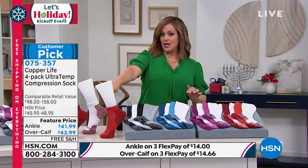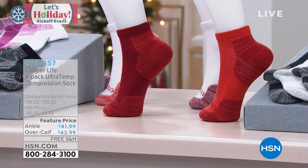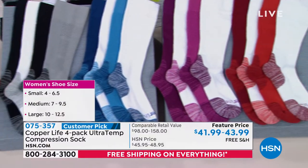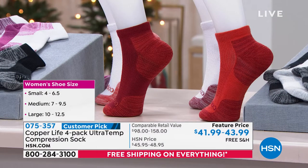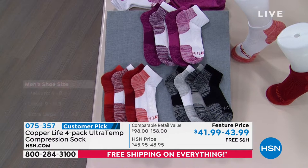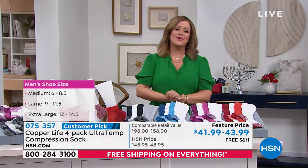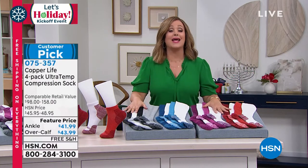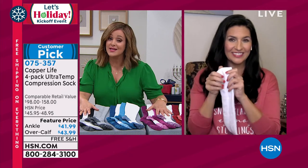Size chart: small fits women's 4 to 6.5; medium fits women's 7 to 9.5 and men's 6 to 8.5; large fits women's 10 to 12.5 and men's 9 to 11.5; extra large fits size 12 to 14.5. Good friend Laura Baker is one of HSN's beauty and wellness experts. These are the socks that everybody craves to wear all day, when you travel, and certainly after a long day on your feet — they really do provide the comfort and relief.